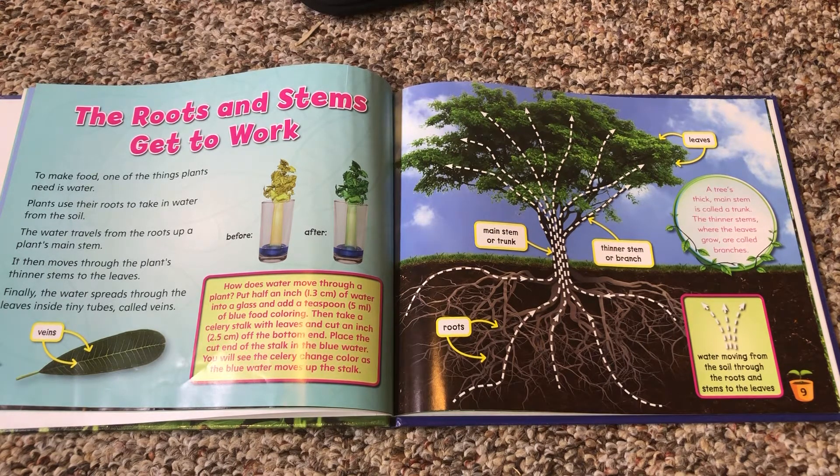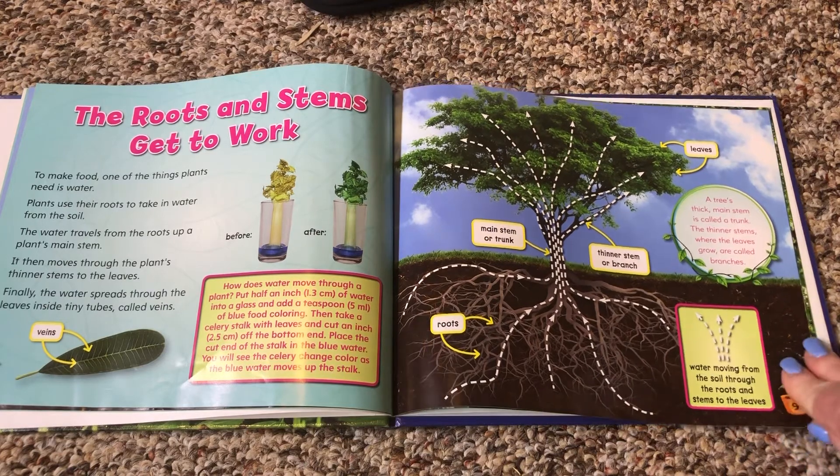How does water move through a plant? Put half an inch of water into a glass and add a teaspoon of blue food coloring. Then take a celery stalk with leaves, cut an inch off the bottom, and place the end of the stalk in the blue water. You will see the celery change color as the blue water moves up the stalk. A tree's thick main stem is called a trunk. The thinner stems where the leaves grow are called branches.